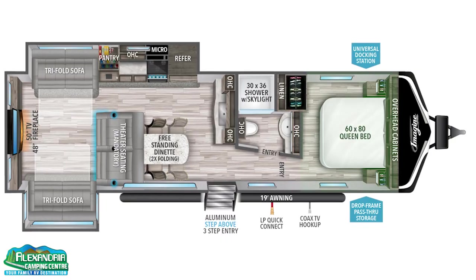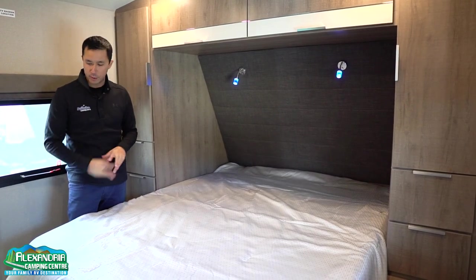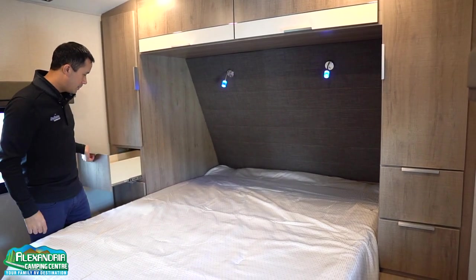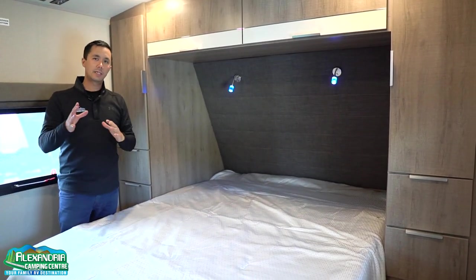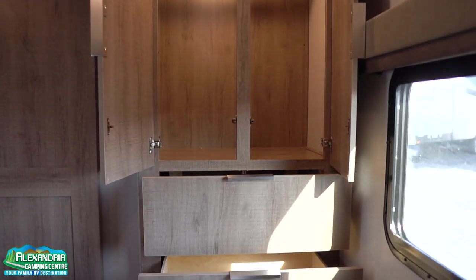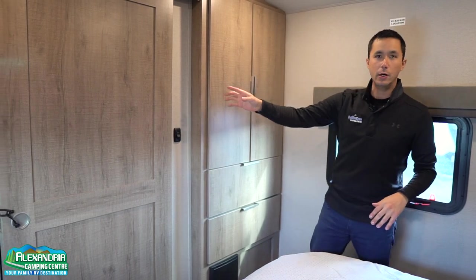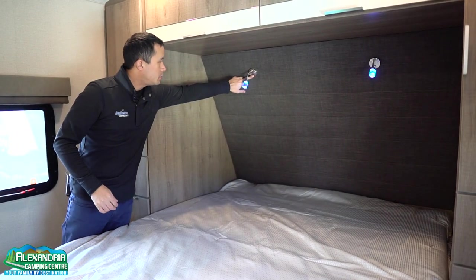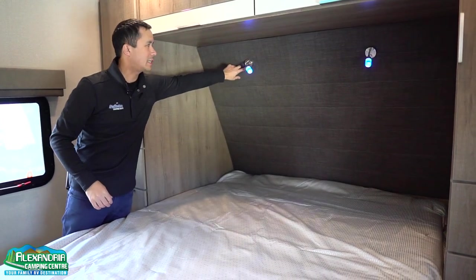Moving into the master bedroom, we have an island queen 60x80 bed with rounded corners, which helps with traffic going around the bed. We have wardrobes on both sides as well as two big drawers, tons of overhead storage. Due to the bathroom design on this model, Grand Design was able to create great hanging storage with two drawers below — there's a motion sensor LED light in there as well. You'll also see the pocket door that separates off the master bedroom. Reading lights are available in blue or natural white, and they're directional with a funky look.